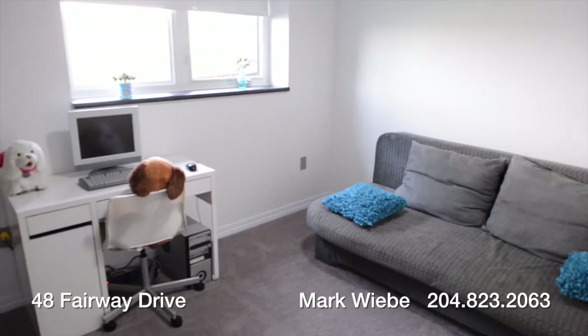With two bedrooms up and three bedrooms down, each room offering terrific natural light.